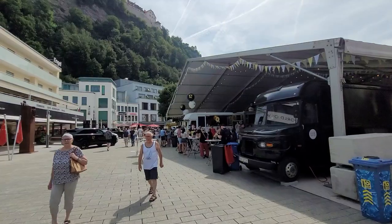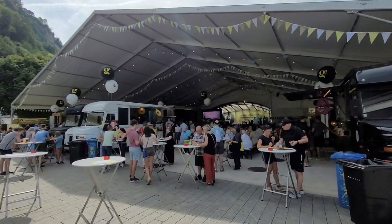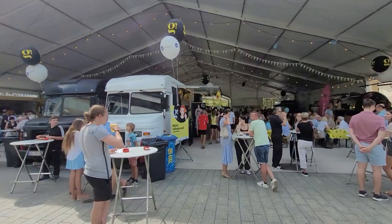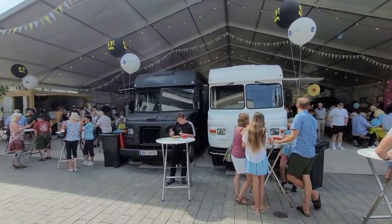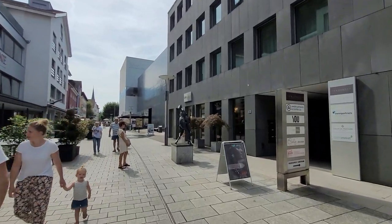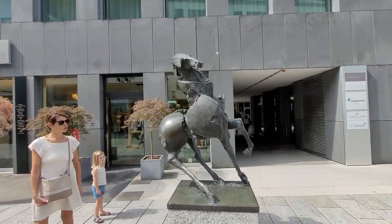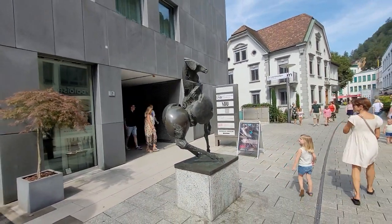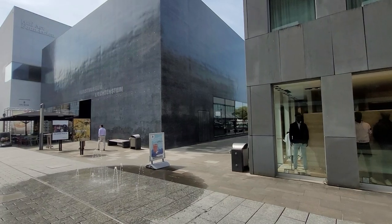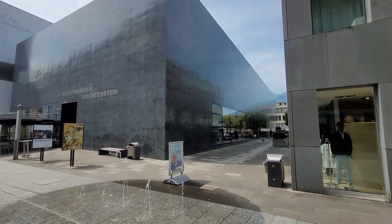This is the central square of Vaduz. This is the Kunstmuseum, the Art Museum.